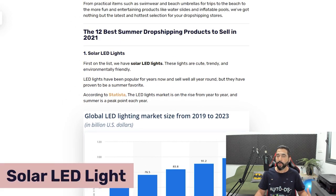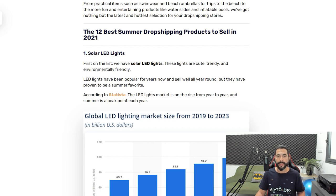The first niche I want to talk about is solar LED lights. They've been around for a while but there are always new versions, new forms, new variations, and new bundle packs coming out. This summer is going to be one of the hottest in history, which means more hours of sun and a more powerful sun — meaning our solar LED lights will get a lot more energy and be that much more useful and valuable this season.